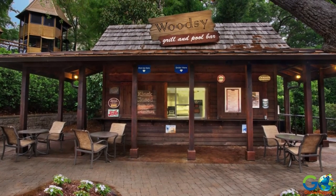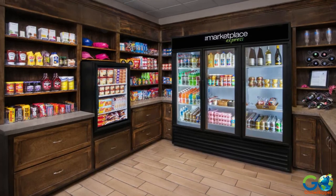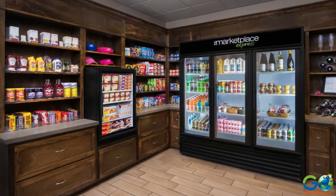Plus, there are two pool bars, one of which also has a grill, and a convenience store for snacks, drinks, and sundry items.